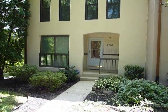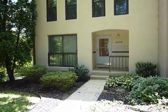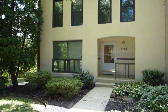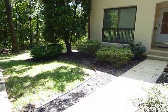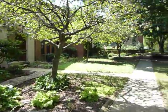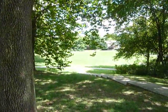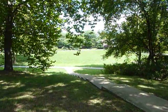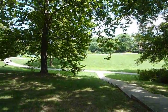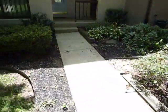Here we are in Columbia at 5703 Phelps Luck Lane in the village of Long Reach. This is a great little townhome. See the landscaping — it's all professionally done throughout the whole neighborhood. Lots of trees, very quiet. There's a really nice lake up there, just between those tree lines. Let's take a look inside.